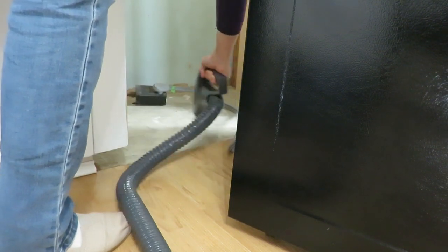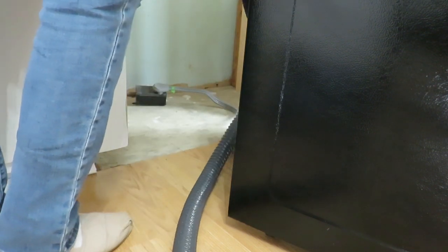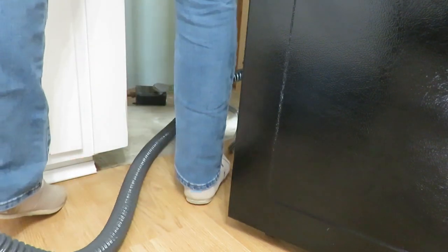I thought it was a good time to do this again here in the spring season so it's nice and clean. I also got some of that grease off the front of the stove and just wiped it down thoroughly.